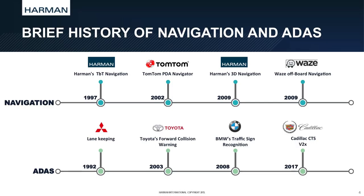Navigation started with the Harman turn-by-turn navigation in 1997 — we were one of the first to launch that. Then you had TomTom with the PDA navigation. Then again we came up with 3D navigation. And later on, the latest development was the app-based navigation, crowdsource navigation by Waze.